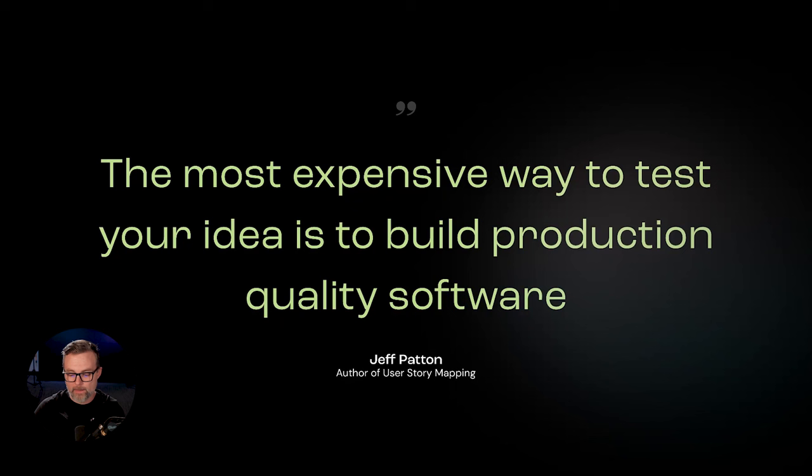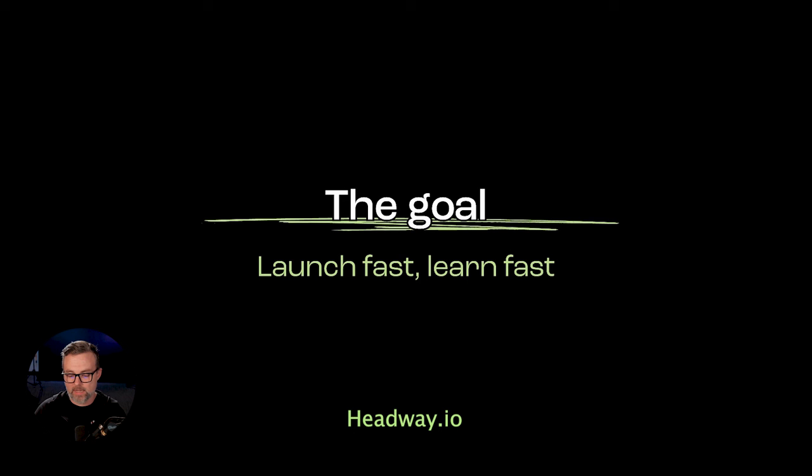We want to build the smallest thing to prove our hypothesis and get customers on board. The goal for a standard MVP is to build something within a couple of weeks — not months. We want to launch quickly, get customers right away so we can talk to them, measure and learn, and then iterate. We want to let customers experience something realistic, synthesize that data, and build out the next one. We don't want to spend a lot of time in the build cycle itself.